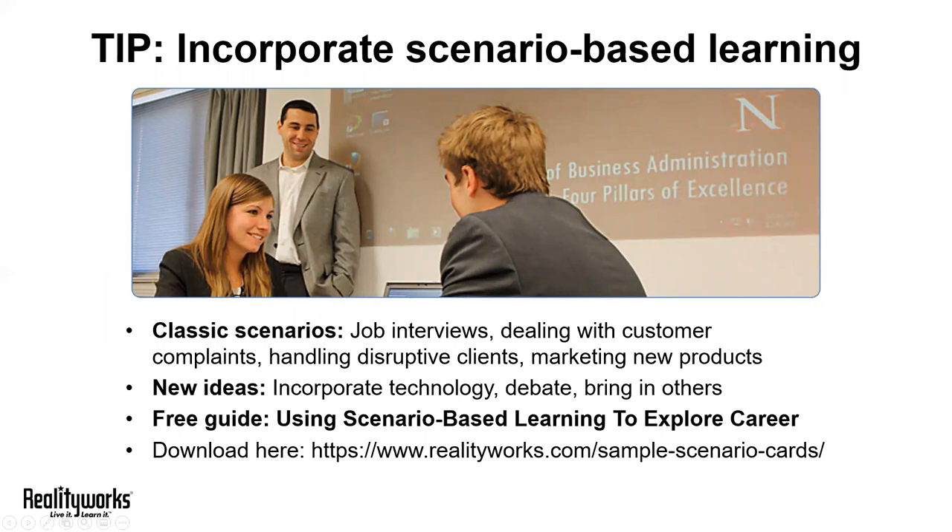Our next tip is to incorporate scenario-based learning. Learning experiences that are scenario-based, like role-playing, are great for many reasons. They build confidence, they promote self-esteem, and it's a great method of student-driven active learning, which we know today's students crave. Classic scenarios include role-playing job interviews, dealing with customer complaints, or handling disruptive clients.